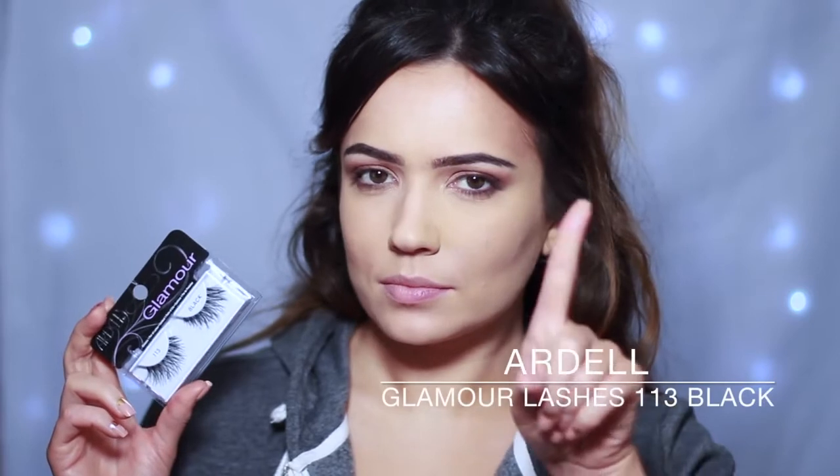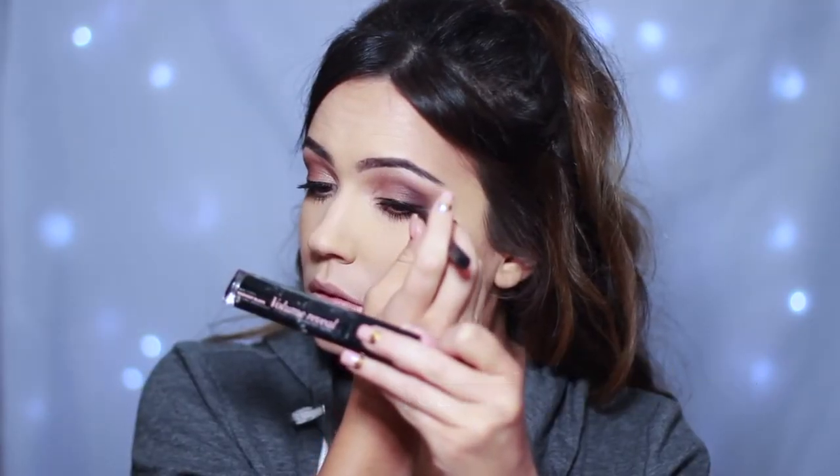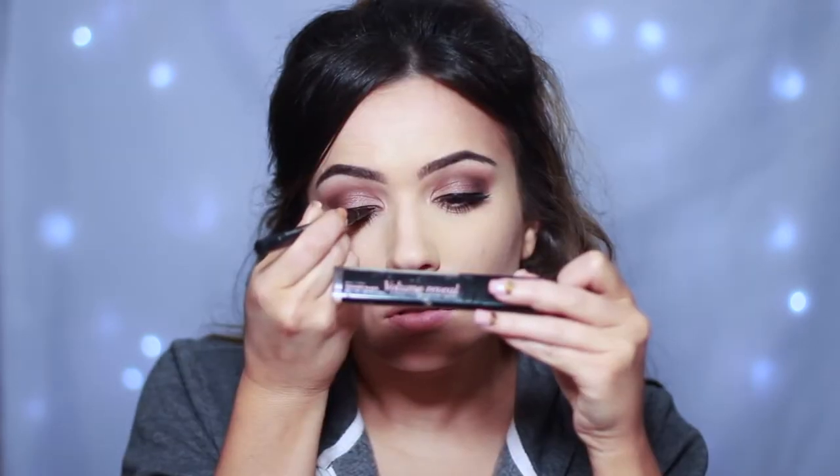We're moving on to eyelashes next, but first apply some mascara of course. I also decided to use a black liquid liner across the lash line, though that's totally optional. I apply the eyelashes in the reverse way — underneath and then pushing upwards — because I just find you get a better result that way.